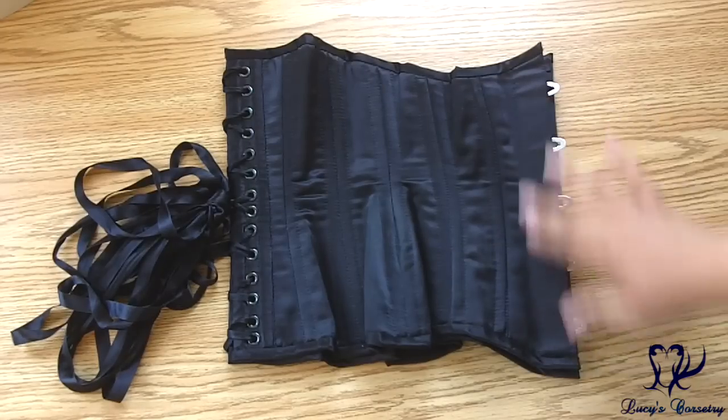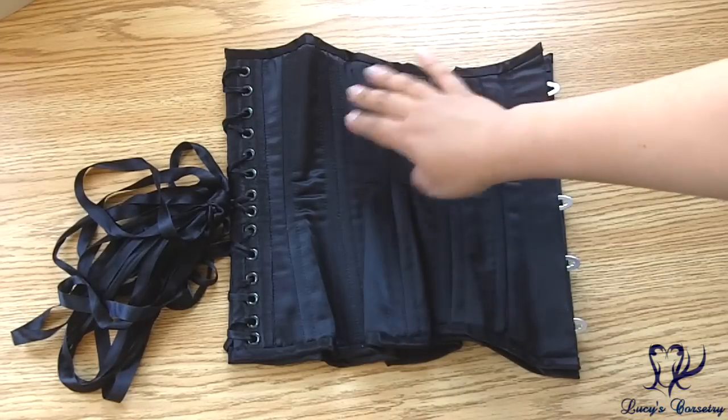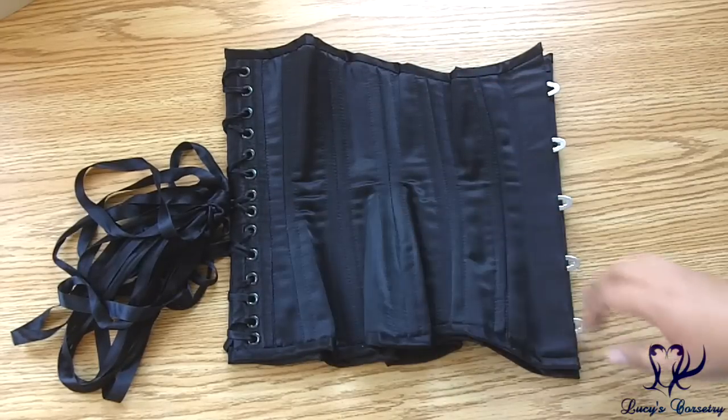This corset has a six-panel pattern — panels one, two, three make the front, and panels four, five, six make the back.